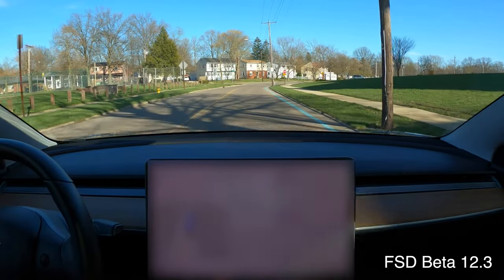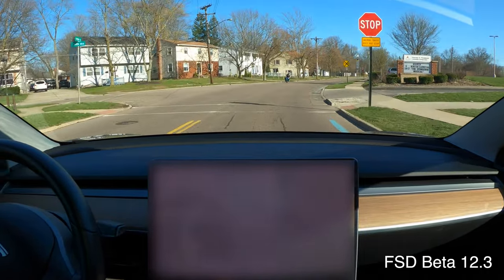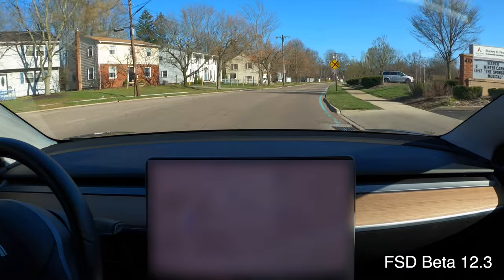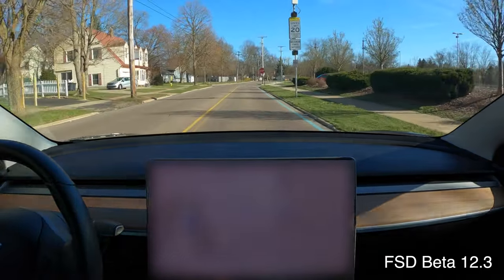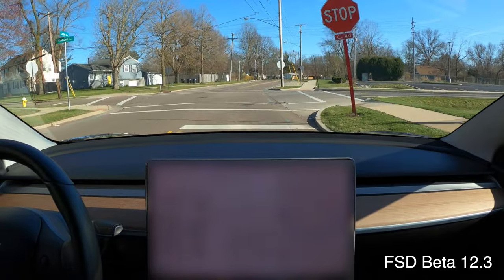This is one where in previous versions it really struggled. With other cars here it would just freak out — it just could not go anywhere. That's much better. I'm trying to disengage for these railroad tracks again. I like to go at least five or six miles an hour over them.